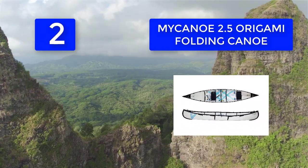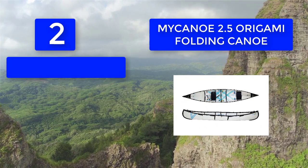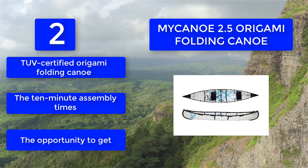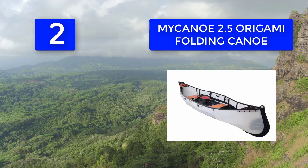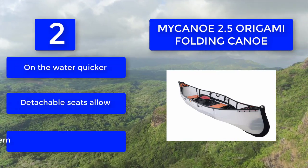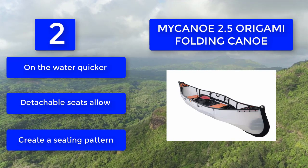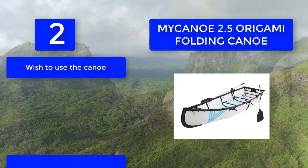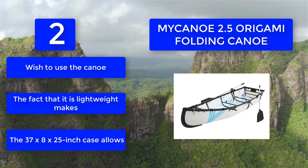Number 2: MyCanoe 2.5 Origami folding canoe. It packs into a 37 by 25 inch case with a 10-minute assembly time, giving you the opportunity to get on the water quicker. Detachable seats allow you to create whatever seating pattern you wish. The fact that it is lightweight makes it easy to transport and handle.